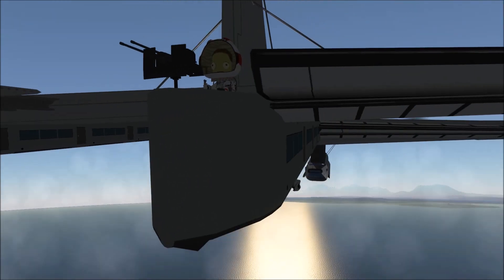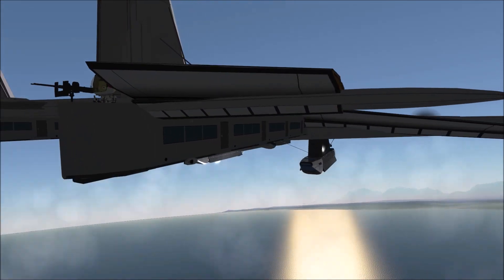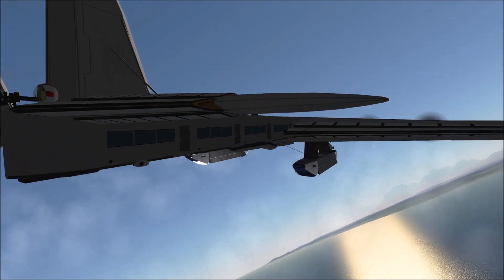Originally it only had the six forward-facing engines, but as development went on, it saw the addition of a single and double rear-facing engine as well.